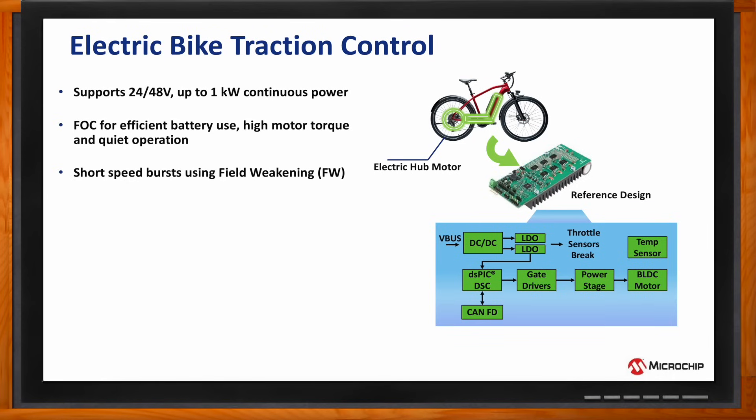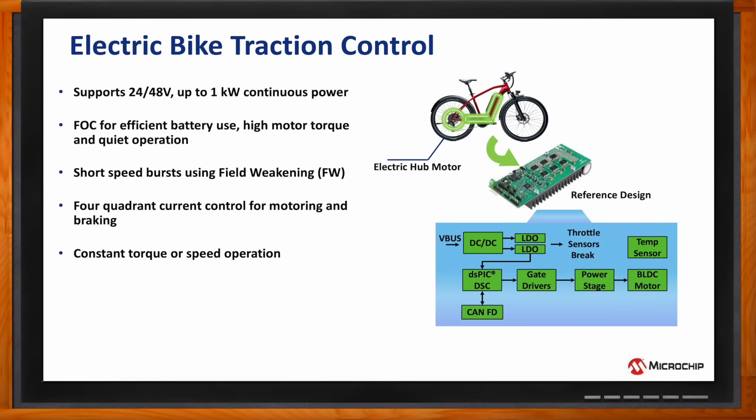short speed bursts using the field-weakening control strategy for additional enjoyment, also four-quadrant control for motoring and braking, constant torque or speed operation, and finally, the ability to incorporate different pedal assist modes with flexible, adjustable power levels, which is a very popular feature for electric bike riders.